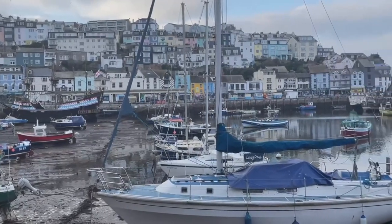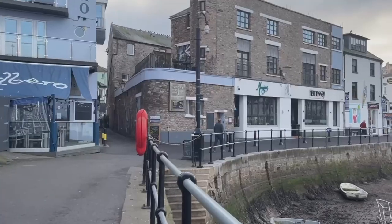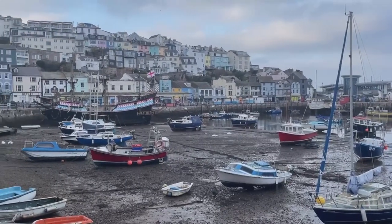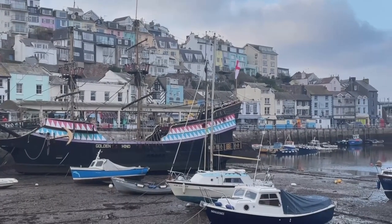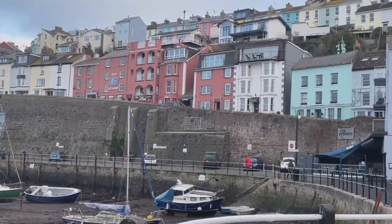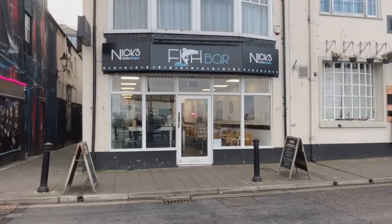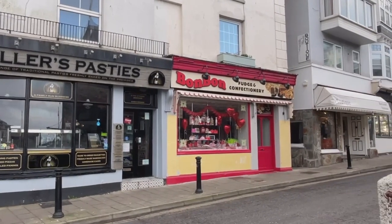Some really lovely views over the harbour from here. There are lots of places to eat along here and many of them are open in February. We're coming up really close now to the Golden Hind. This ice cream shop here is doing a roaring trade today. Loads of places for fish and chips, and we've also got a lovely pasty shop and confectionery shop as well.